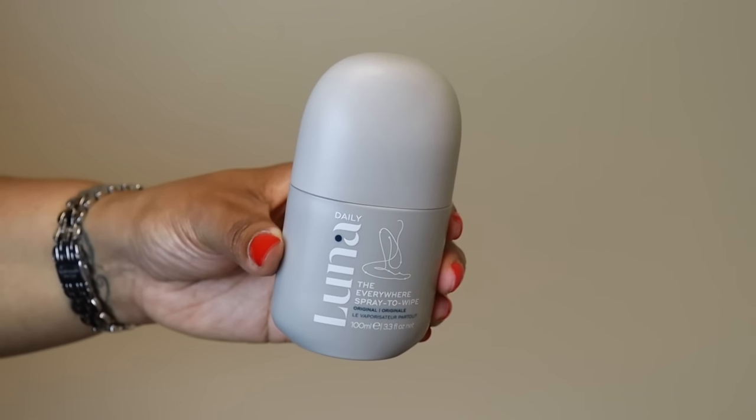Next is the Luna Daily The Everywhere Spray to Wipe. You spray it on your body and then wipe off with a paper towel or toilet tissue to refresh yourself. It is hot where I live in Atlanta, and this is going to come in handy when I'm traveling or out and about. The reviews were highly rated and it instantly turns tissue into a refreshing eco-friendly wipe. I got the larger size since it fits in my makeup bag.